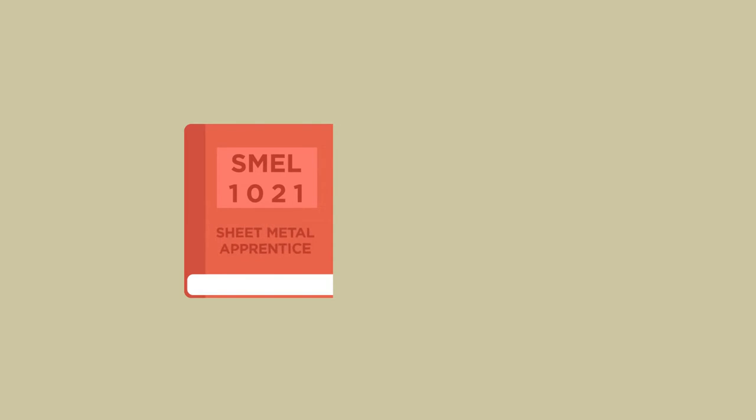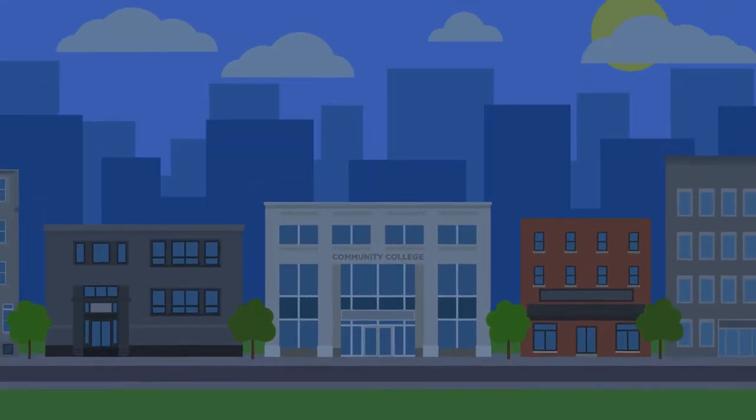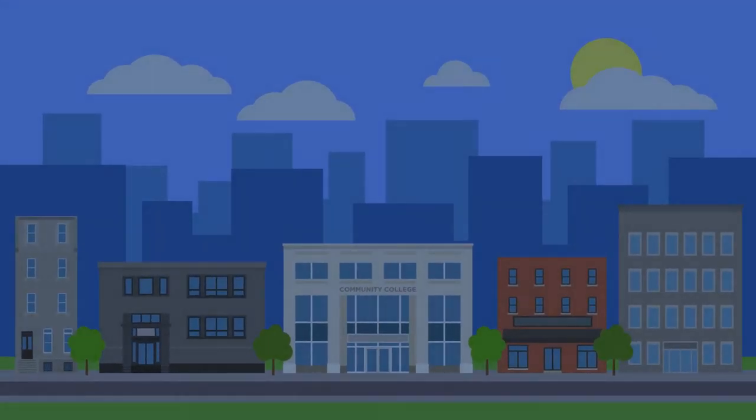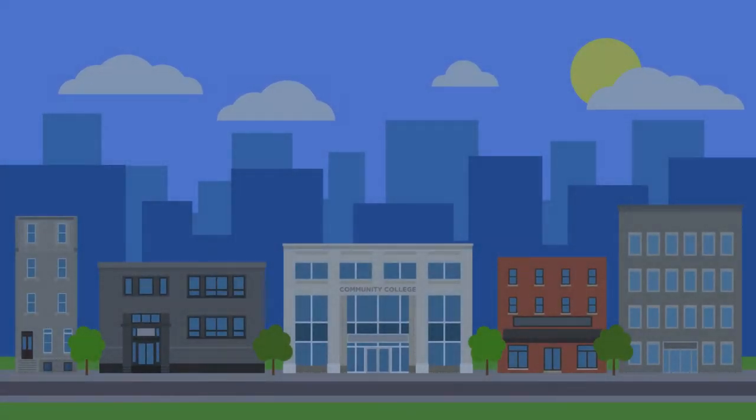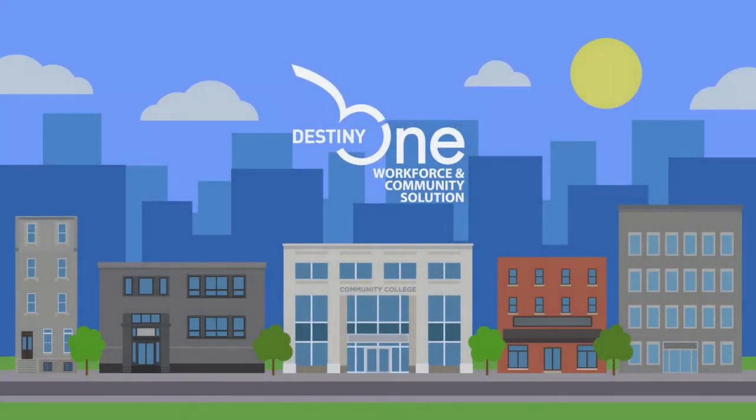What's more, workforce programming plays a vital role in supporting colleges' revenue generating efforts. To achieve this seemingly impossible balance, it's essential for colleges to have the right tools to help them stand out. Destiny Solutions has now optimized the industry-leading Destiny 1 Student Lifecycle Management platform to meet the challenges of community and technical colleges.